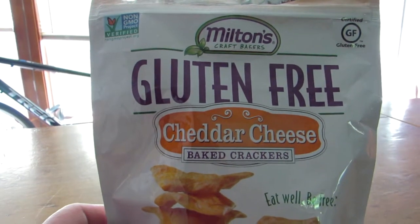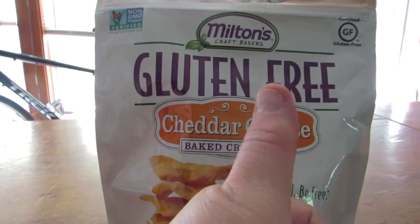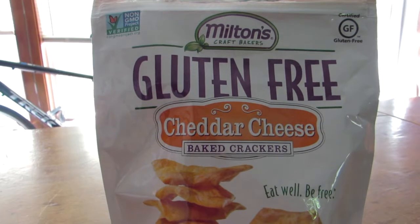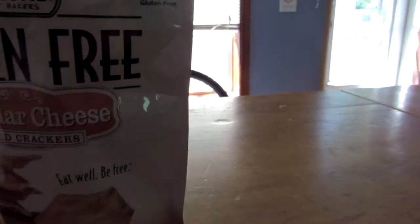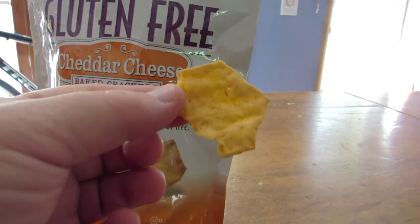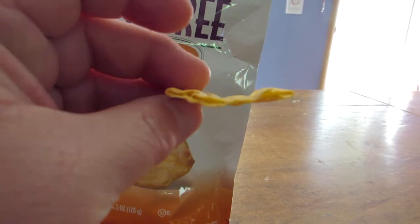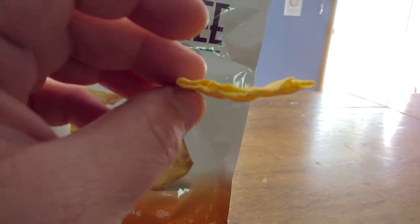I just wanted to give them a great big thumbs up. Other gluten-free crackers that I have purchased are really hard and very crunchy. Let me get one of these out and show you. This is what they look like — they're broken, but that doesn't really matter to me. As you can see, there are different layers within the cracker that make for a very tasty, flaky cracker.